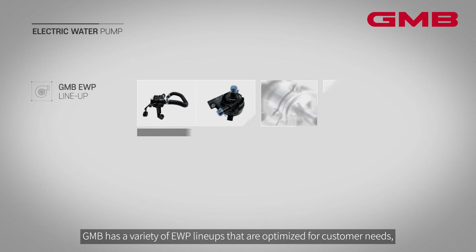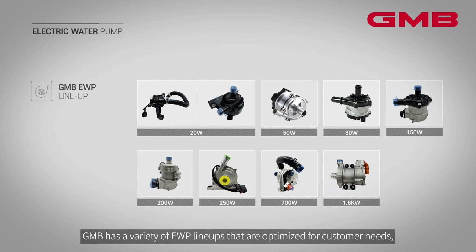GMB has a variety of EWP lineups that are optimized for customer needs, and is stably supplying them to car manufacturers around the world.